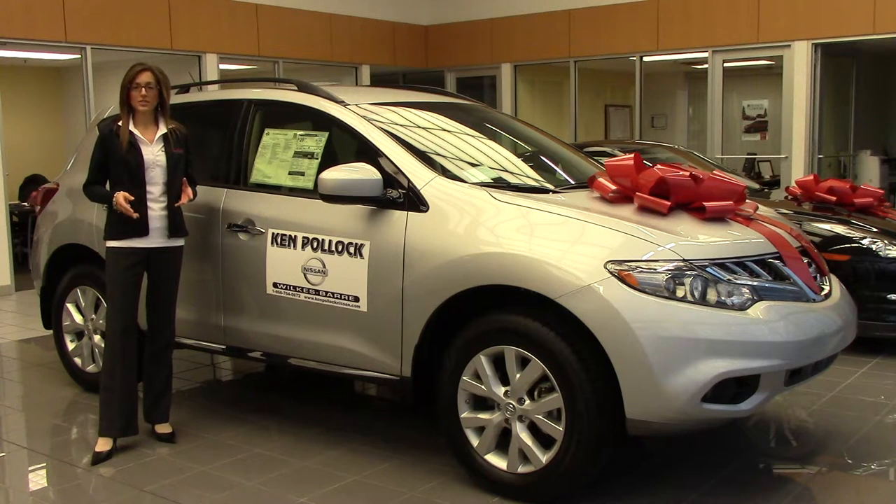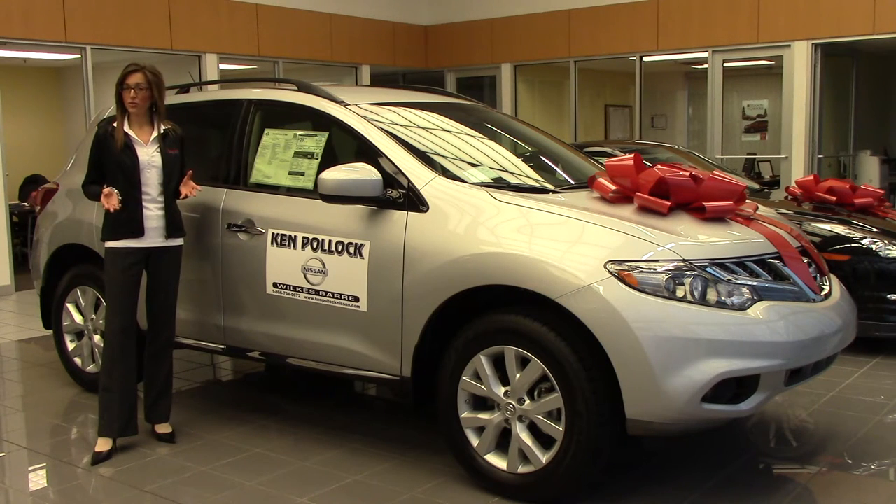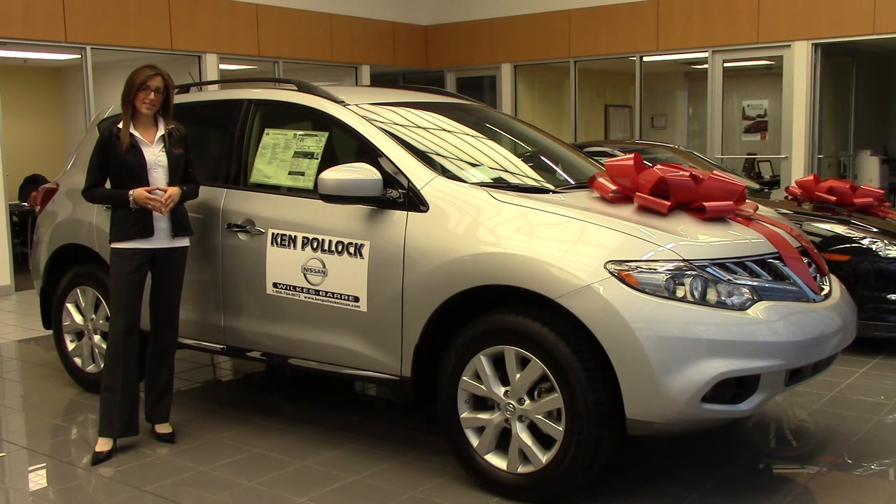Not only that, while you're cruising along, you can listen to as much music as you'd like because the Nissan Murano has a six disc CD changer versus a single disc in the Honda Pilot. And those are just a few reasons why you need to come to Ken Pollack Nissan and take the Nissan Murano out for a test drive today.